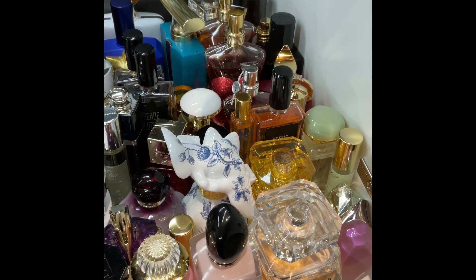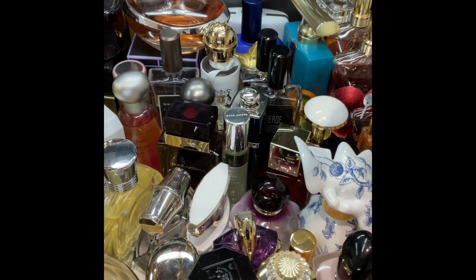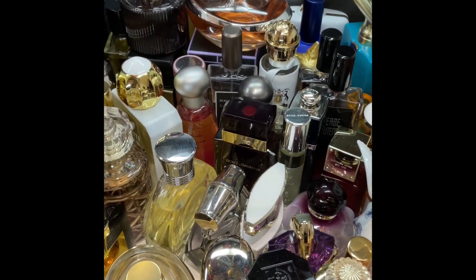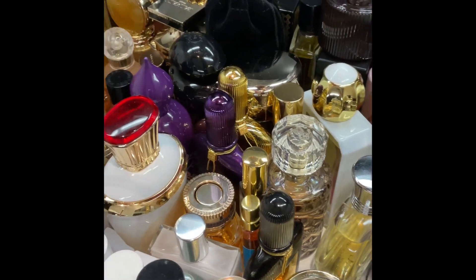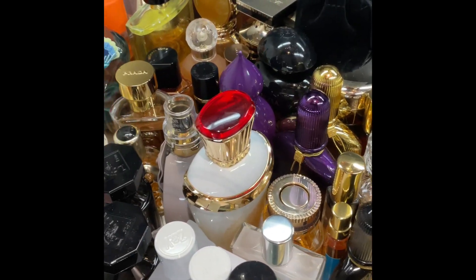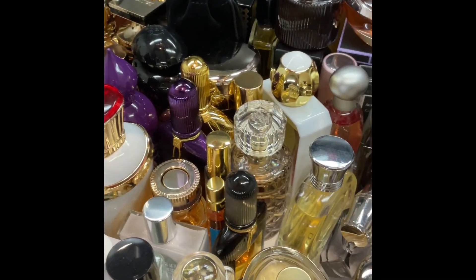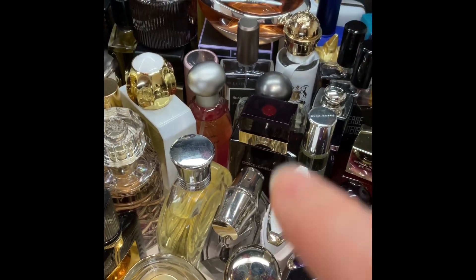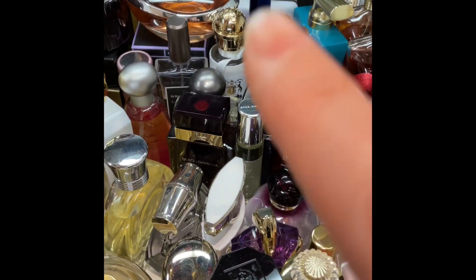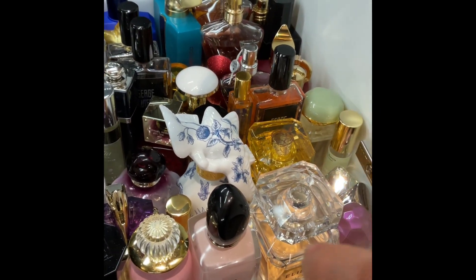Hi everyone, welcome to Perceptions, the channel that's all about perfume perceptions. Today we are going to look at my collection again. This is the fourth video, and today we are going to talk about some fragrances that are around Marine, Ylang, Lilium or Stargazer Lily, Jasmine, Orange Blossom, and Gardenia.